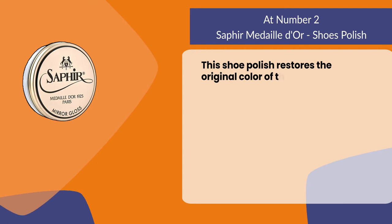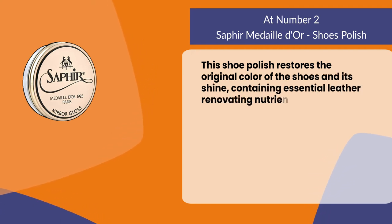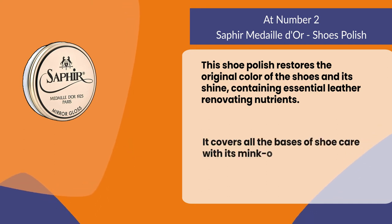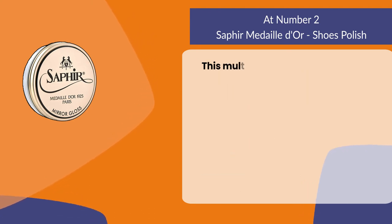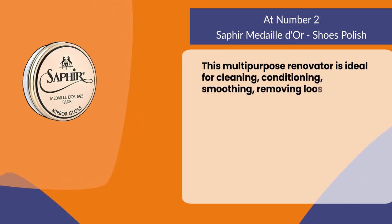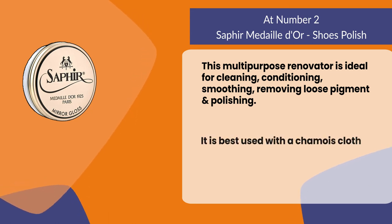At number two: Saphir Medaille d'Or shoe polish. This shoe polish restores the original color of the shoes and its shine. Containing essential leather renovating nutrients, it covers all the bases of shoe care with its mink oil based formula mixed with waxes, allowing a brand new look. This multi-purpose renovator is ideal for cleaning, conditioning, smoothing, removing loose pigment, and polishing.